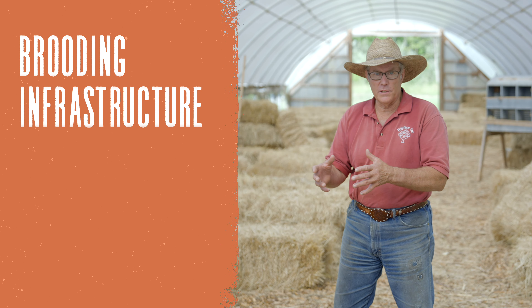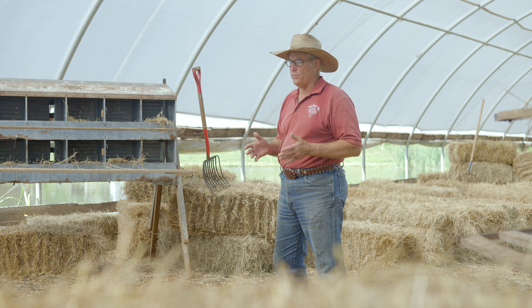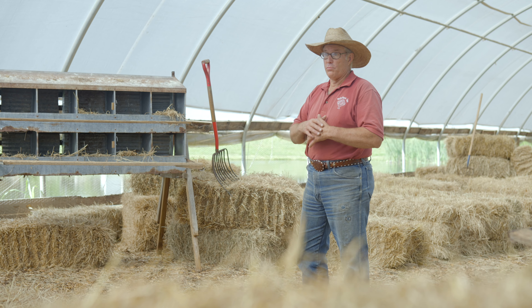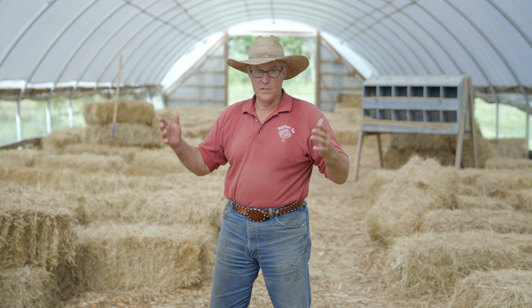Where are we going to put them? We're going to put them in a rat-proof place. Over the years, whenever somebody starts talking about predators, the number one predator — the number one loss we've had over the decades of raising chickens — is rats. So wherever you put them needs to be rat-proof. Rats can dig, and rats can get into a very small place. Our brooder has a concrete floor with a concrete sill coming up, making sure that rats can't dig in or burrow in. If a rat gets in there, it has to at least go up a wall somewhere to get in, and they don't like to do that because they're very vulnerable there.